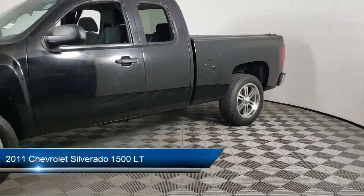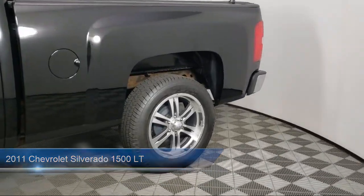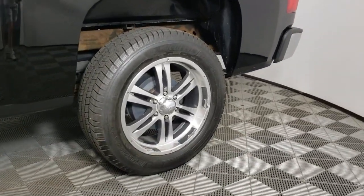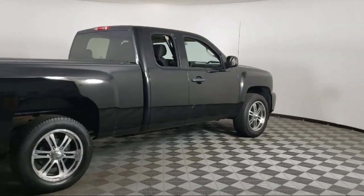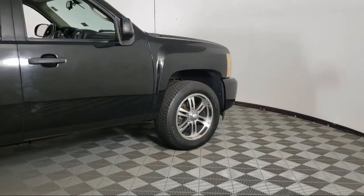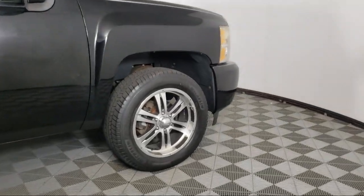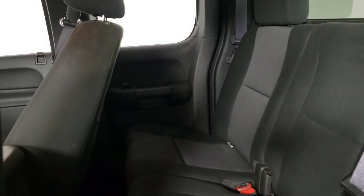It comes equipped with the All-Star Edition, Chrome Bumpers, Climate Control, Solar Ray deep-tinted glass, 6-way power driver seat adjuster, keyless entry, OnStar, lockable tailgate, heavy-duty trailering package, premium cloth seat trim, and has less than 75,000 miles on the odometer.